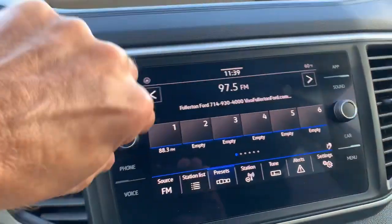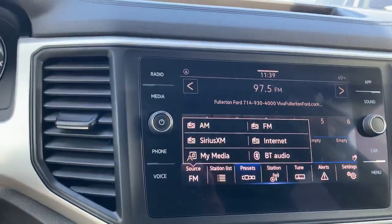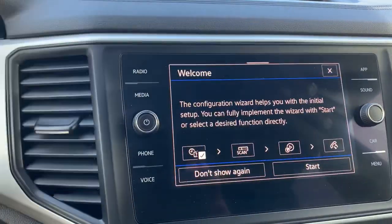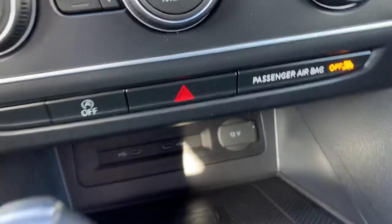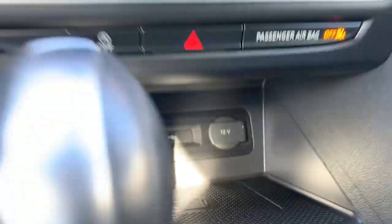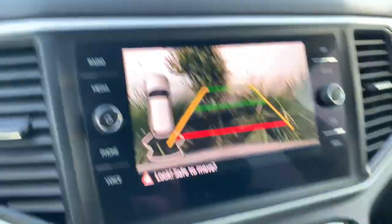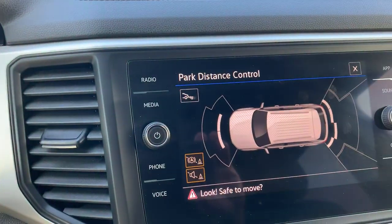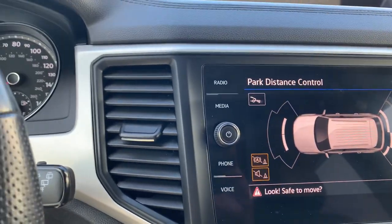You have AM/FM, SiriusXM radio, internet, and Bluetooth connections. There's a wireless charging port for your phone, as well as USB-C connections and a 12-volt connection. You also have the Park Pilot, which is a backup camera with a graphical representation of the car and sensors — front and rear parking sensors that are both visual and audible.